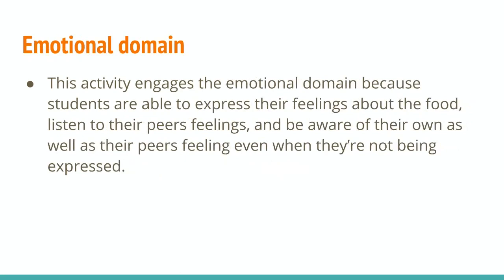It engages the emotional domain because students are able to express their feelings about the food, listen to their peers' feelings, and be aware of their own as well as their peers' feelings, even if they're not being expressed.